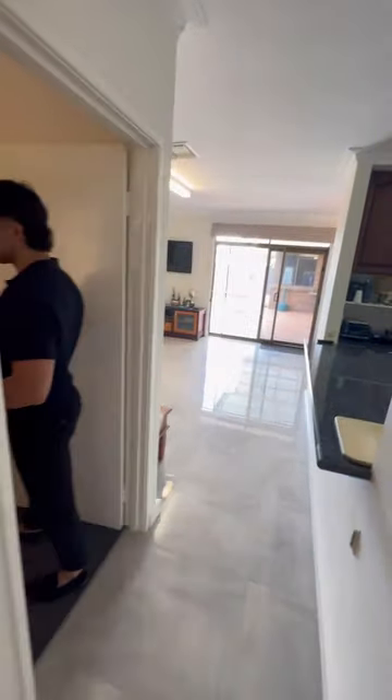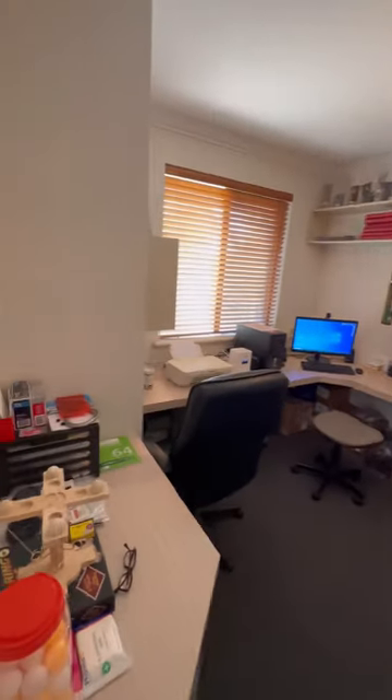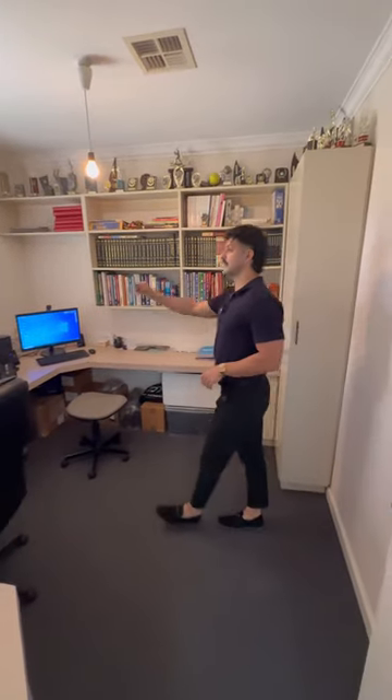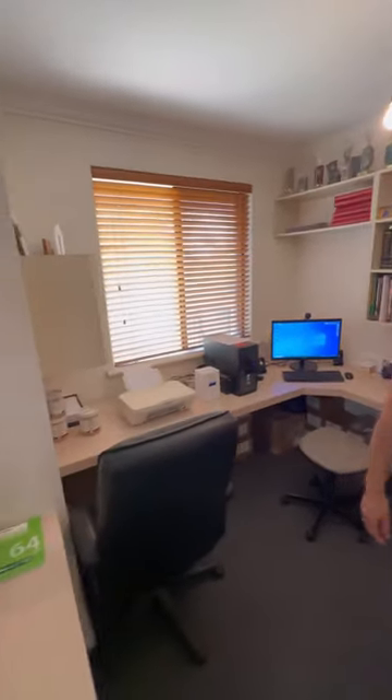On the left here we've got a study — this can be converted to a fifth bedroom very easily. It's still quite spacious with a nice corner desk, storage on the corner, plenty of space with nice wood Venetian blinds and downlights.